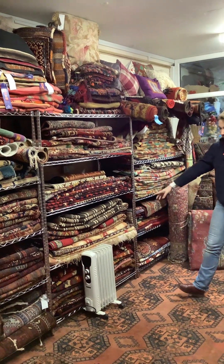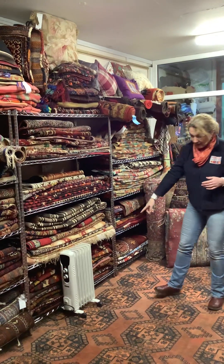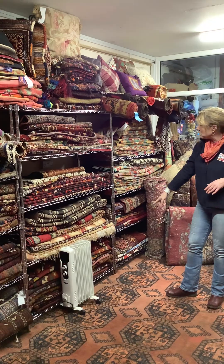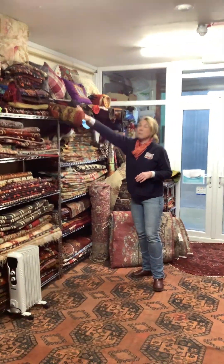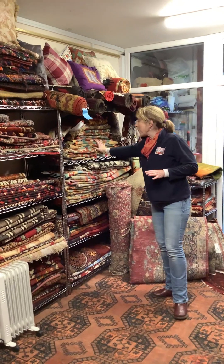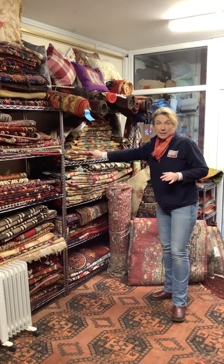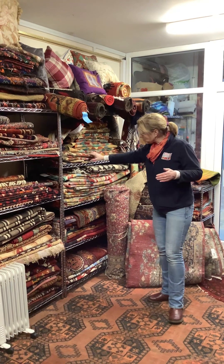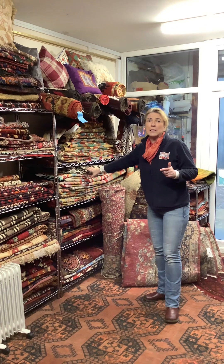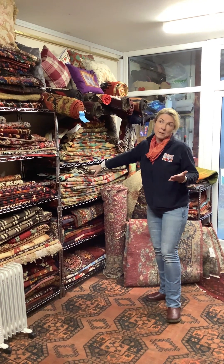Some more decorative kilims — semi-old, new, oversewn — and some antique tribal and semi-old kilims back down at the bottom as well. Kilim runners, modern kilims, doormats up to the largest of the natural dyed or hand spun wool. Sheep-coloured kilims we tend to stock up to four metres by three metres and everything down to 60 centimetres by 40.